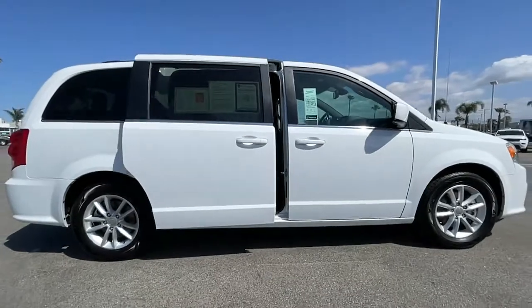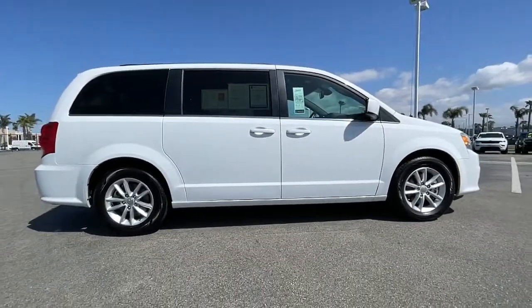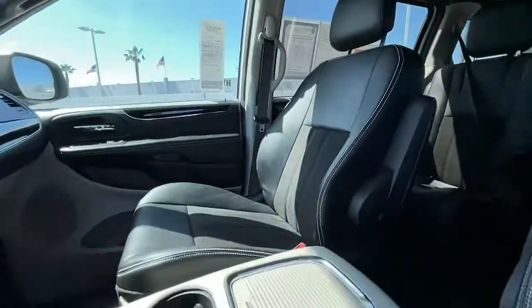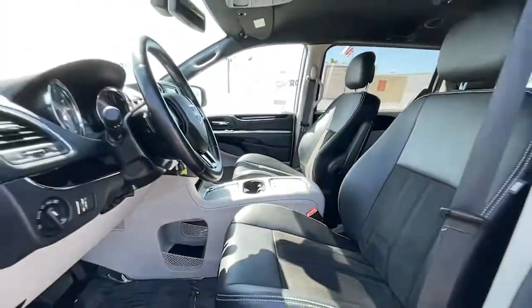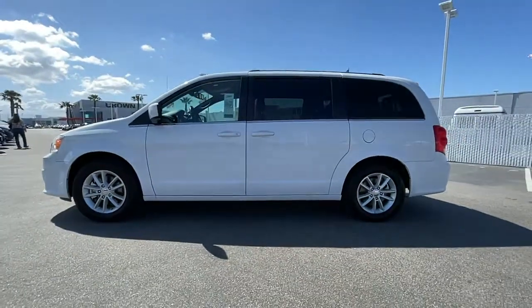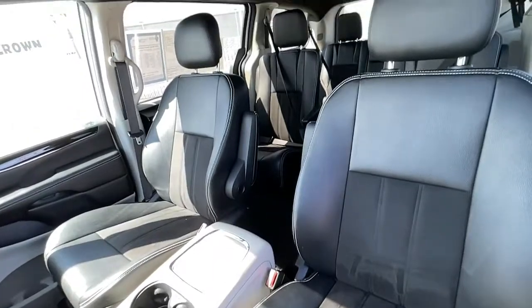These are just some of the great options this vehicle comes with: keyless entry, satellite radio, heated mirrors, fog lamps, remote engine start, backup camera, power liftgate, multi-zone AC, power driver seat, and steering wheel audio controls.